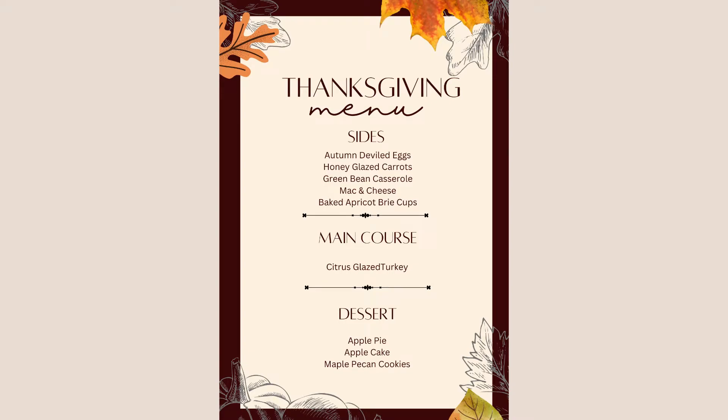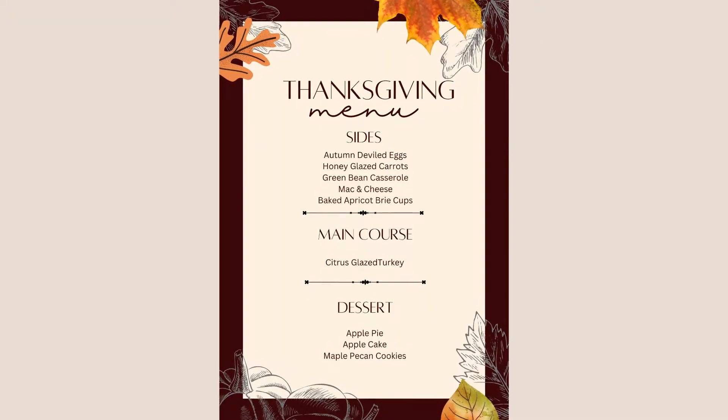On the menu we have autumn deviled eggs. What I mean by that is: the yolk is made a little orange from paprika, then you take a fork and put little stripes on it to make it look like a pumpkin, and then you put half a little gherkin on top so the yolk basically looks like a pumpkin.